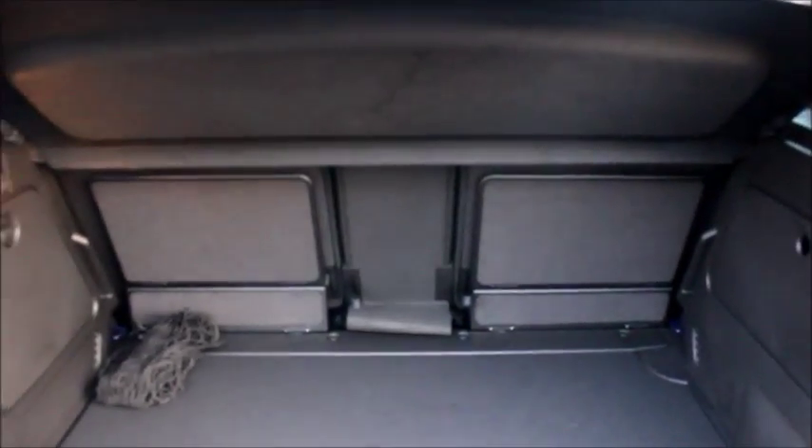In the boot we have fully adjustable rear seats with a spacious boot. And in the back we have chrome detailed door handles, manual windows and plenty of legroom for rear passengers.